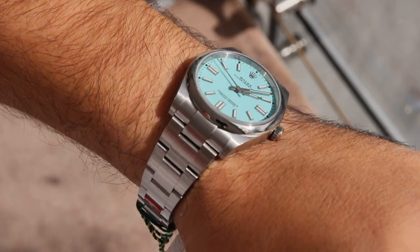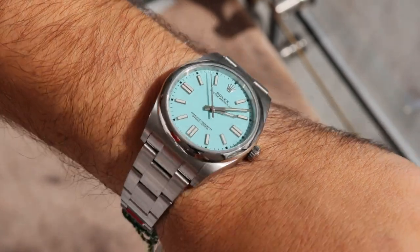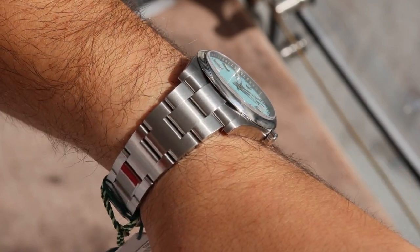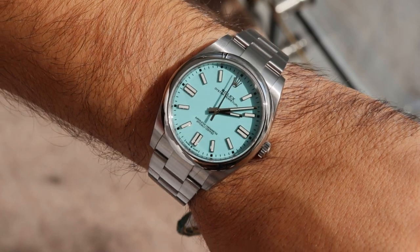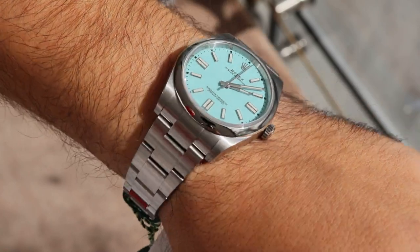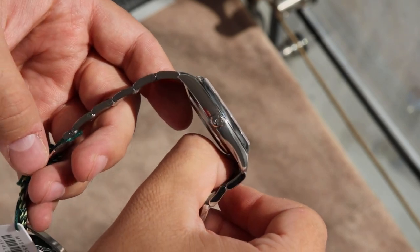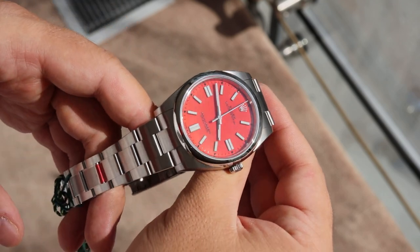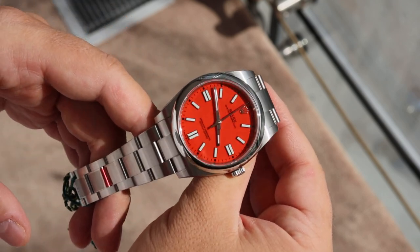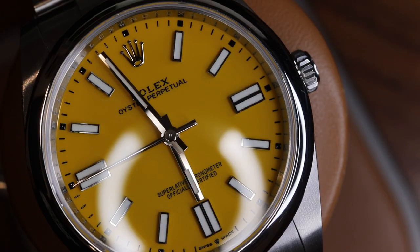These bold pastel colors — it wasn't the first time Rolex introduced bright colors to their popular models. They did it in the 1970s and those are known as the Stella dials. Those dials were discontinued after a short duration of time, so they became very collectible. Basically Rolex reused that recipe — they injected color and flavor into their entry-level watch, the Oyster Perpetual.